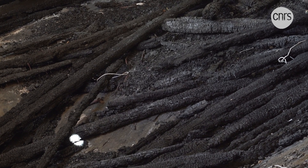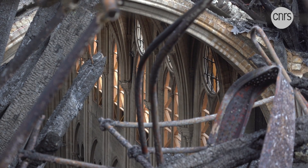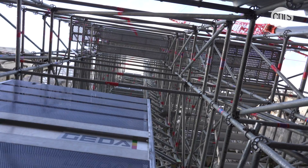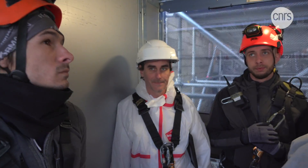In addition to the massive restoration effort underway, an ambitious scientific project has also begun. More than 50 teams of scientists are collaborating in a vast collective effort to study the Gothic Cathedral and the damage it has endured to its woodwork, stone framework and stained glass, among others.